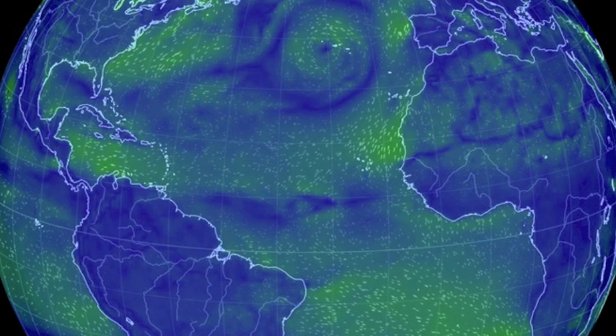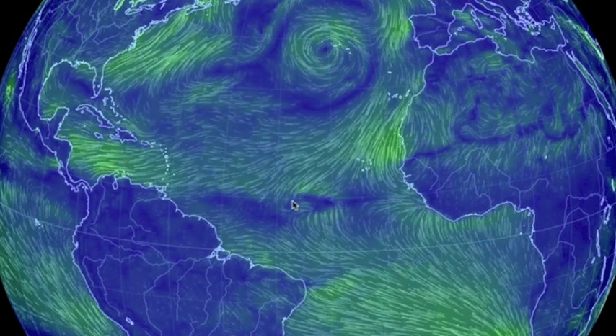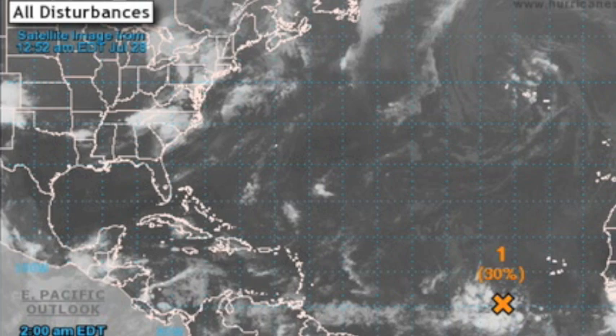Coming into the Atlantic, where we eye the tropical formation zone that is building slowly. Only a 30% chance of formation today or tomorrow, but a 70% likelihood of formation overall.